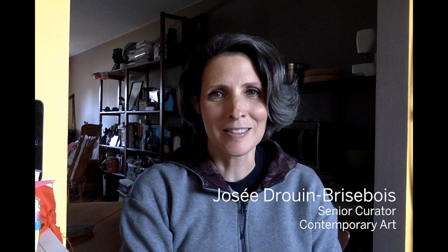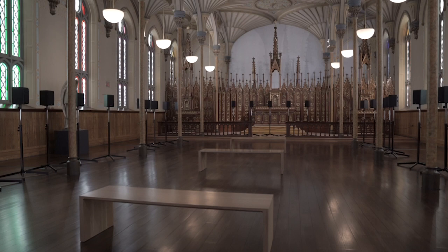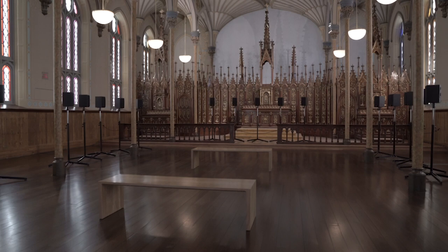Hello, my name is Josée-Douane Brisebois. I'm the Senior Curator of Contemporary Art. Today, I would like to talk to you about a masterpiece in the Contemporary Art Collection of the National Gallery of Canada: 40 Part Motet by Canadian artist Janet Cardiff.